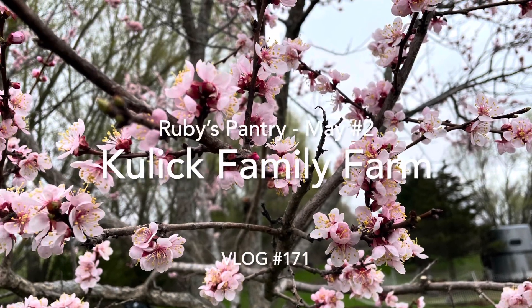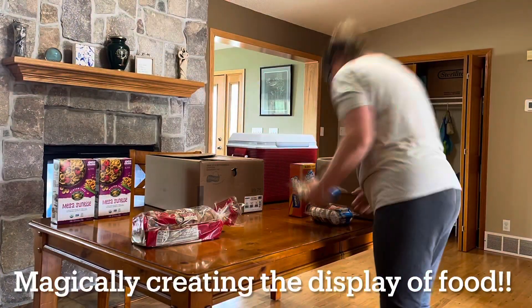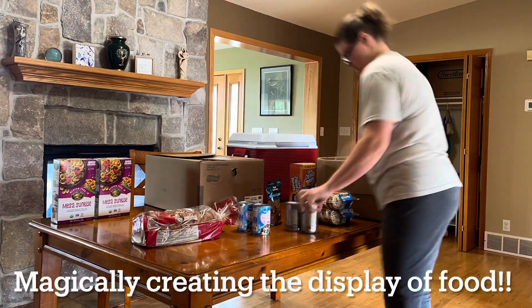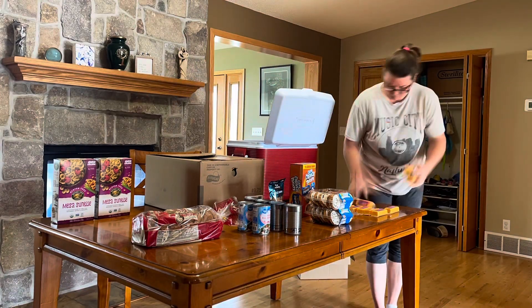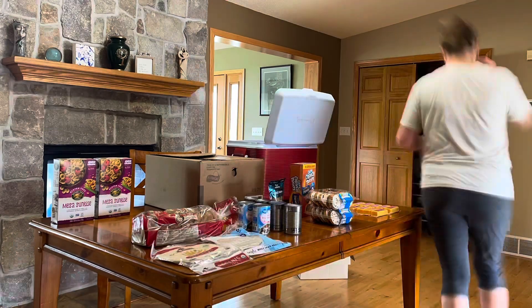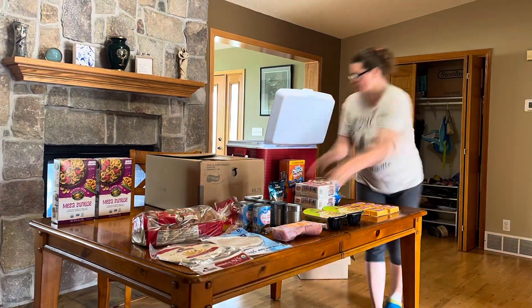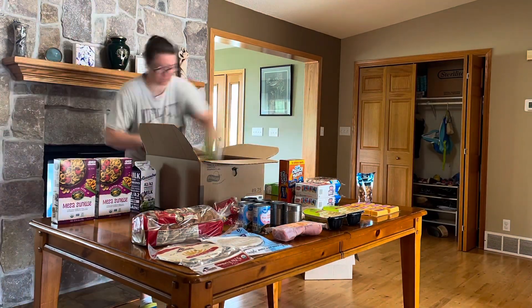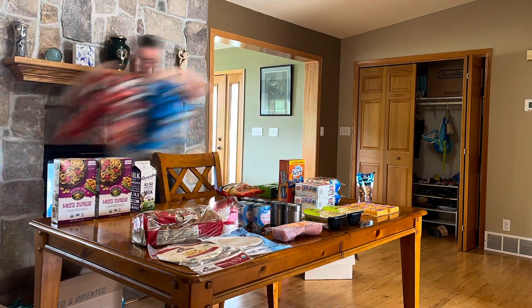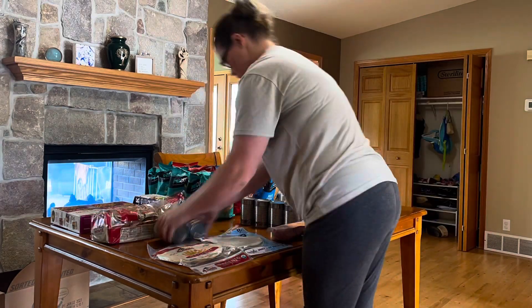Hello and welcome back to Kulik Family Farm. As promised, I'm trying to get through these Ruby's Pantry hauls that we have done in the last couple of months, and I wanted to give a shout out and thank you to David for picking up our share in May. This is our second Ruby's Pantry share. This was $26 that we paid for this — the extra dollar went towards the pre-order of the share. If you'd like more information or to find a Ruby's Pantry location near you, check out rubyspantry.org.